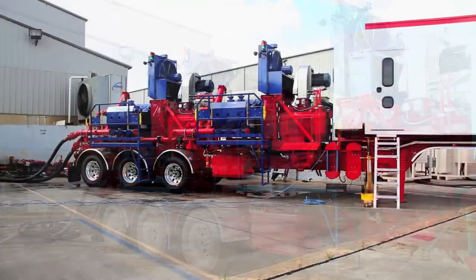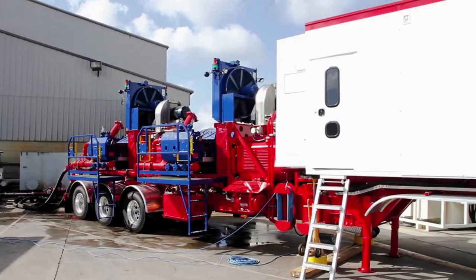CleanFleet technology enables us to provide hydraulic fracturing services with less noise, less emissions, and a fuel savings cost as well.